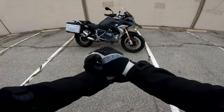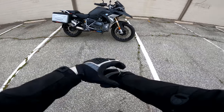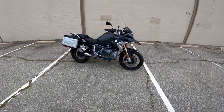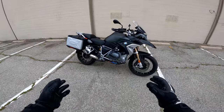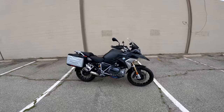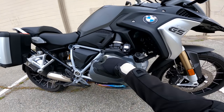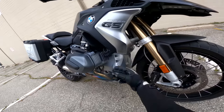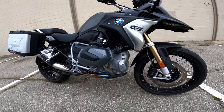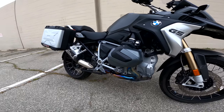Alright, here we are at the R1250GS. There's a lot to unpack here — I said the same thing with the Multistrada V4, Honda Africa 2100, just big luxurious adventure bikes. First things first: the engine. That's a 1254cc horizontally opposed twin, so the cylinders stick out from either side. Very BMW. Made a lot more sense back in the days of air cooling, but BMW has stuck with it and it's iconic, if nothing else.